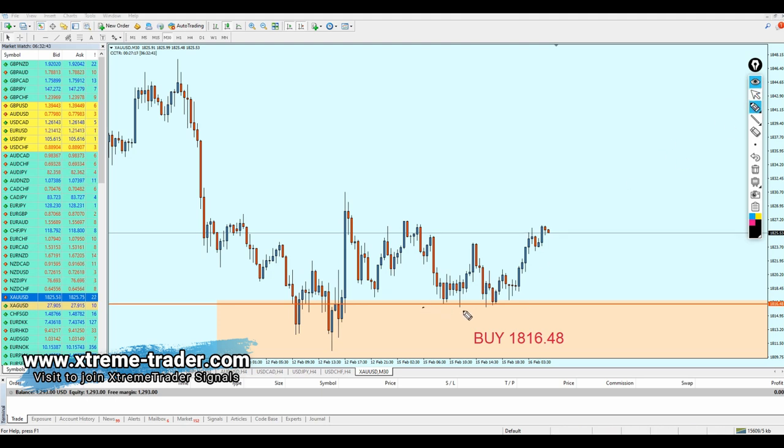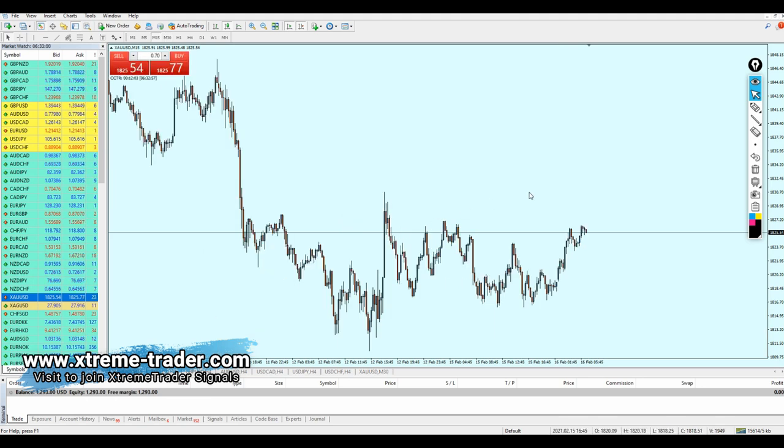As we can see, the gold has reversed exactly from the given level, and currently everyone who entered this trade is running 90 or 91 pips of profit. I really hope you guys took this signal and are enjoying making some profit. However, for those who didn't enter yet, we are having another good opportunity I wanted to share on this Deal of the Day video.